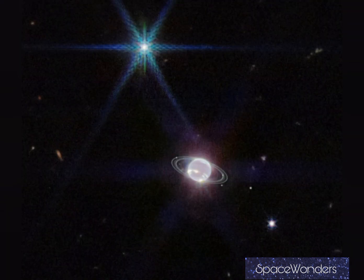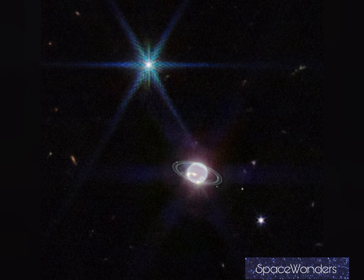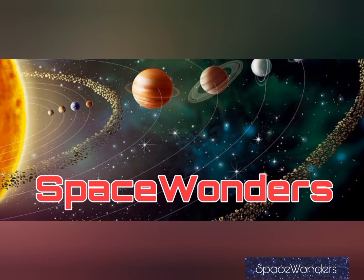A super image captured by the Webb Space Telescope. Friends, if you like this video please share, like, and subscribe to my channel. Thank you.